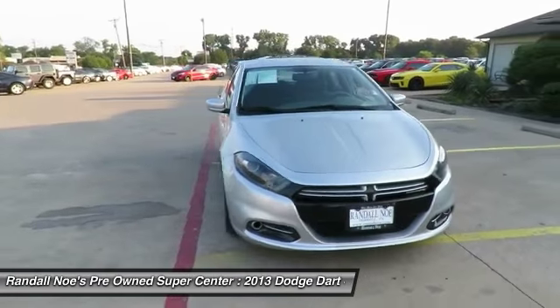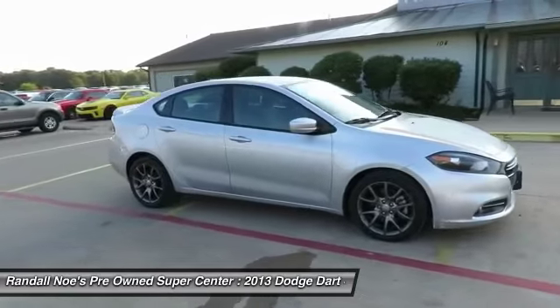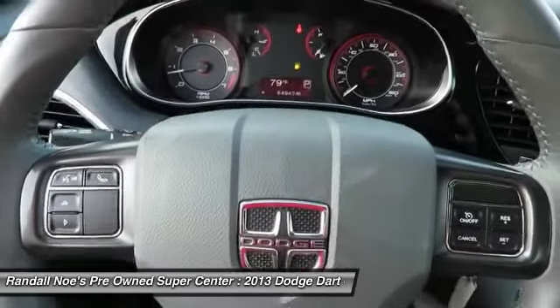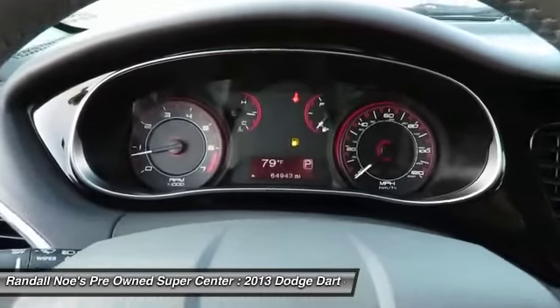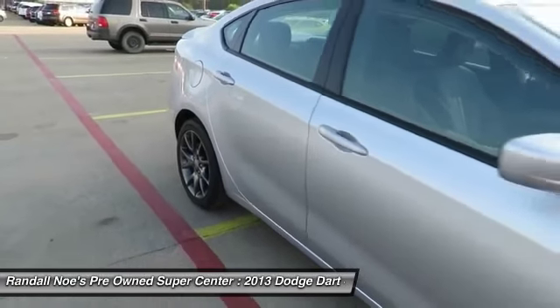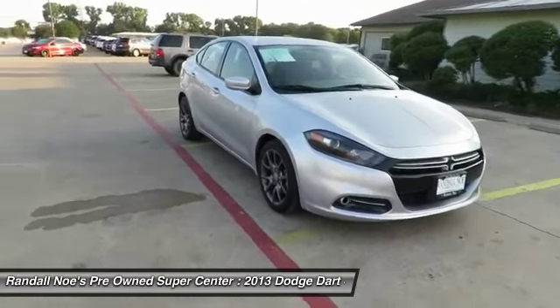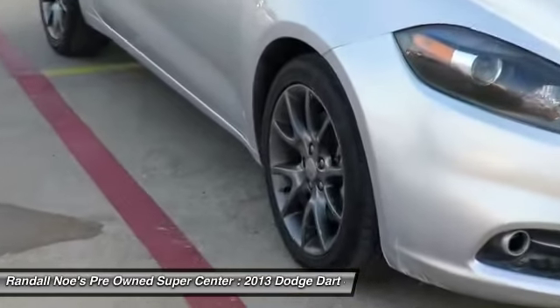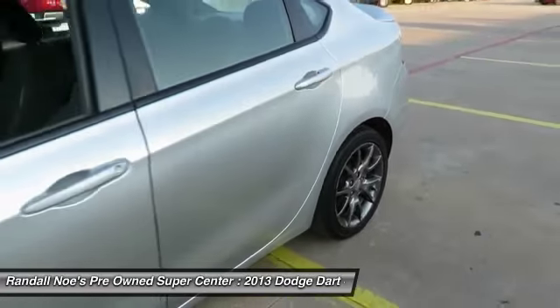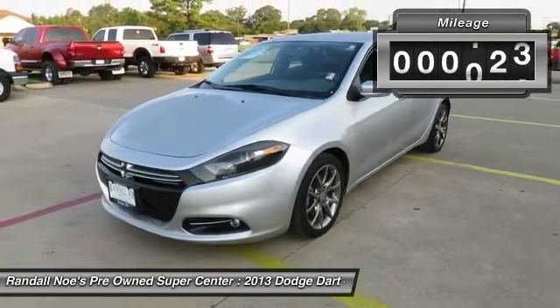The 2013 Dart. The Dodge Dart was introduced as a lower-priced, shorter wheelbase, full-size Dodge in 1960 and 1961, became a mid-sized car for 1962, and finally was a compact from 1963 to 1976. Chrysler had previously applied the Dart name to a Ghia-built show car in 1956. This vehicle has less than $65,000.